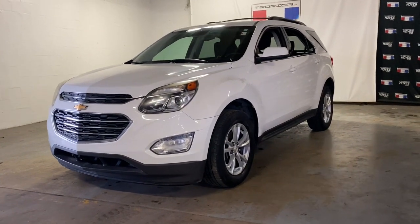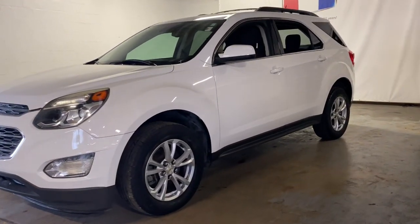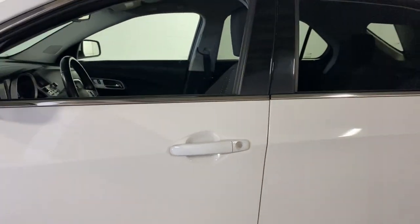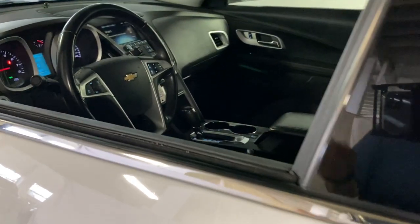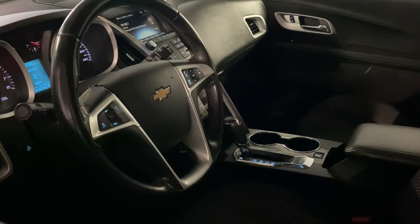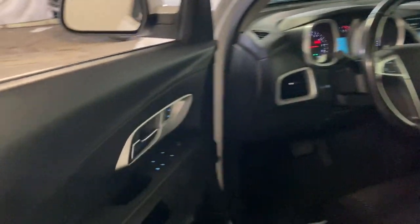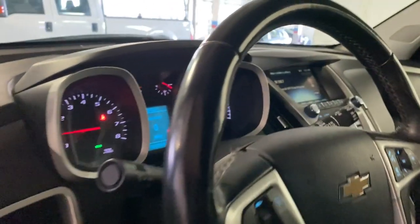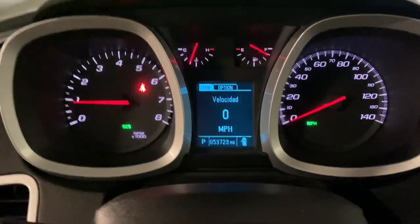Look no further than the 2017 Chevrolet Equinox. This vehicle is an outstanding buy with fewer than 60,000 miles on the odometer. The advanced safety features, passenger-friendly cabin, generous cargo space, and connected technology of the Equinox help you navigate every twist and turn of the road with confidence and style.